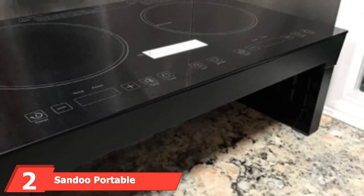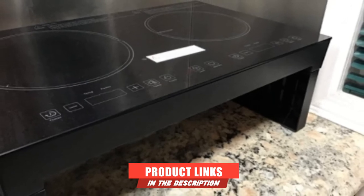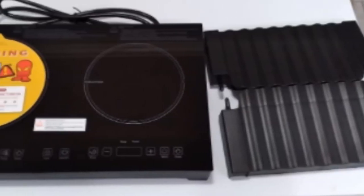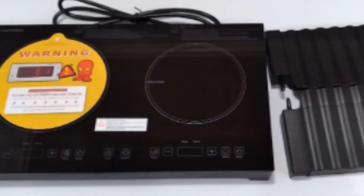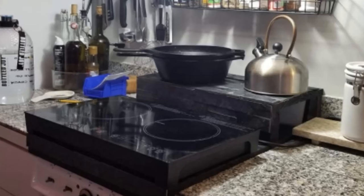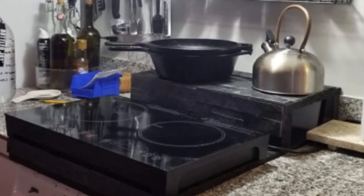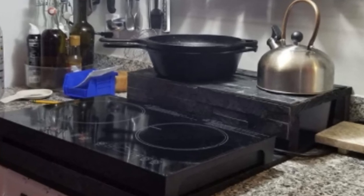The Sandhu Induction Cooktop is known as a unique and highly impressive portable stovetop, manufactured for the benefit of all RV and caravan owners, as well as individuals who love going on camping trips. It is the best induction cooktop in the market today, with its lightweight design and portable build. Having this cooking unit will transform your meal times. Meals are made in less time and with less energy, making the unit a more economical option. The Sandhu Cooker offers users 15 different power levels to cook a wide range of meals.